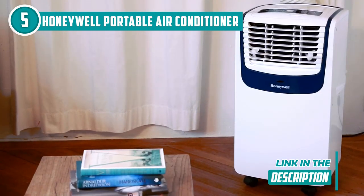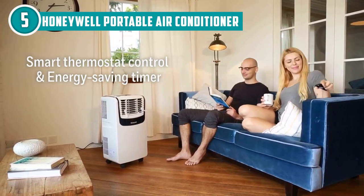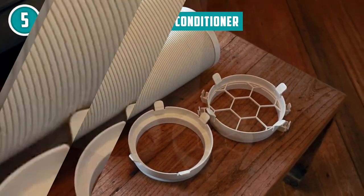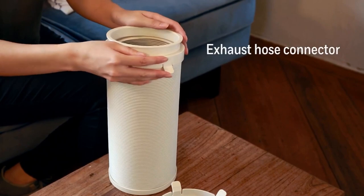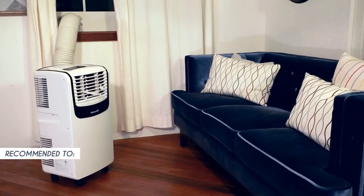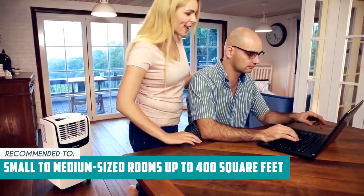If you're worried about energy costs, don't be. It has an energy saving mode that helps you save on your electric bill. Plus, it uses eco-friendly refrigerant, so you can feel good about being kind to the planet while staying cool. Just a heads up, the exhaust hose needs to be vented out of a window or through a wall. The Trusted Shopping Guide team recommends this for small to medium-sized rooms up to 400 square feet, since it only has a cooling power of 9,100 British thermal units.